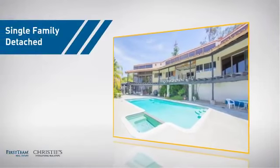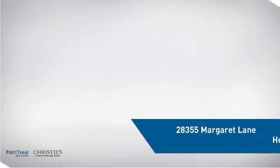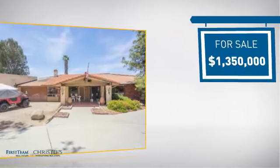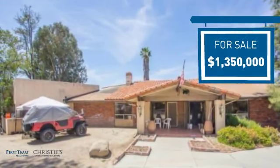This detached home is a great choice for families who want the privacy of their very own lot, and it's located in this area. Currently listed at just under $1.4 million, it offers an excellent value for the area.